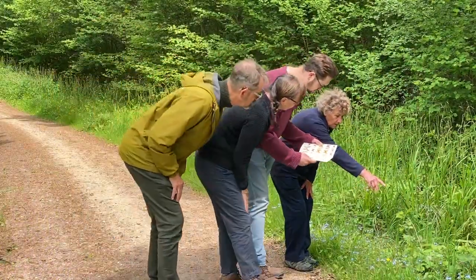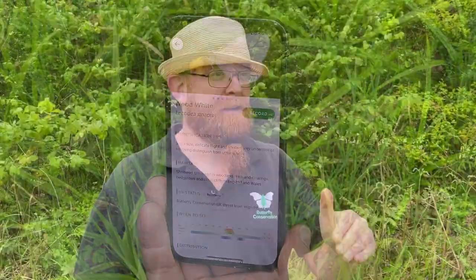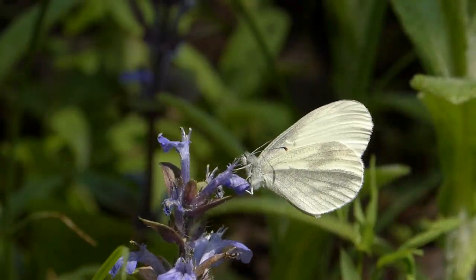We also want to encourage people to use the Butterfly Conservation iRecord app, because it's important that we understand where the butterflies are recorded and where the data is captured from. So every time somebody comes for a walk, the data is recorded, it comes back to Butterfly Conservation and we can plan projects around it.